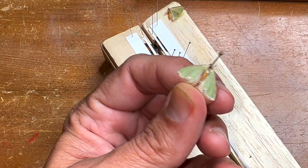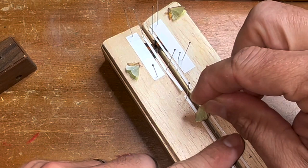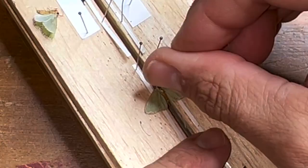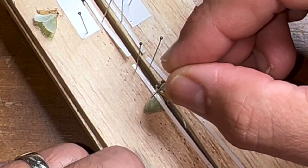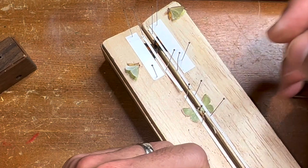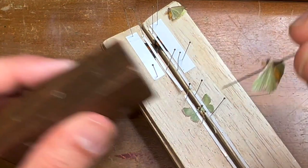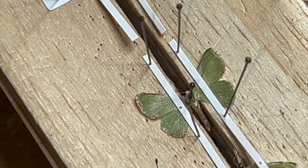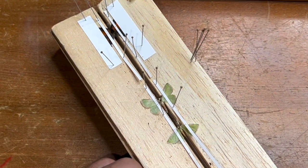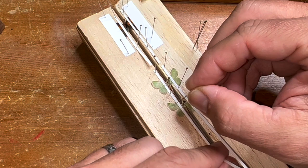This looks like a female. Get her in the pinning block. I've got my little paper strips out here to cover the wings with. We'll mount three at a time and cover the wings with paper. The wings are already starting to curl on this top one — that's what happens when the specimen is under air conditioning for too long. The wings start to curl, and that's why we've got to cover those wings with the cardstock paper so that they don't stay like that indefinitely.